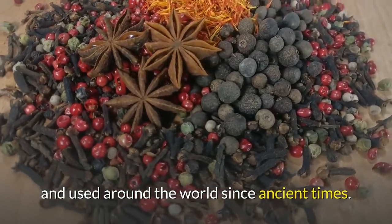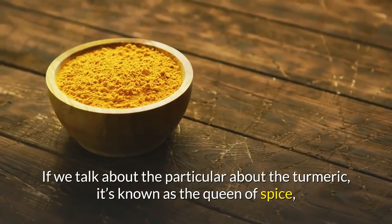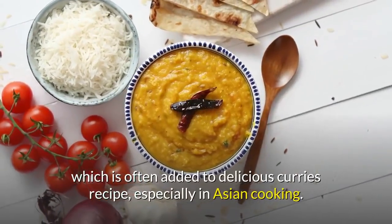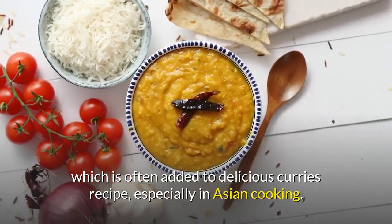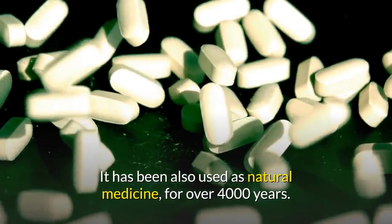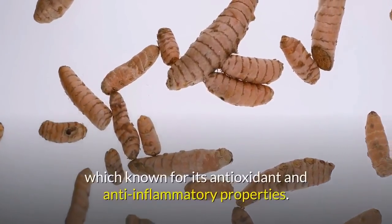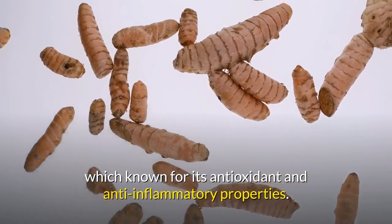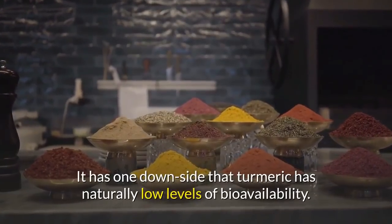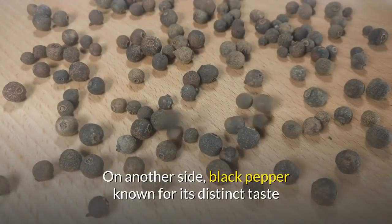Turmeric and black pepper are both very popular spices used around the world since ancient times. Turmeric is known as the queen of spices, often added to curries especially in Asian cooking. It has been used as natural medicine for over 4,000 years. Its active ingredient, curcumin, is known for its antioxidant and anti-inflammatory properties. One downside is that turmeric has naturally low levels of bioavailability.